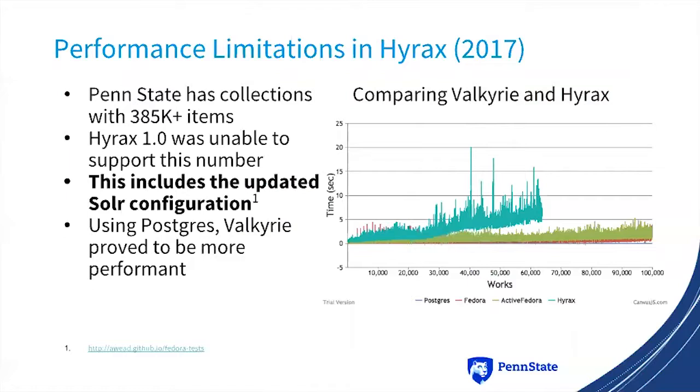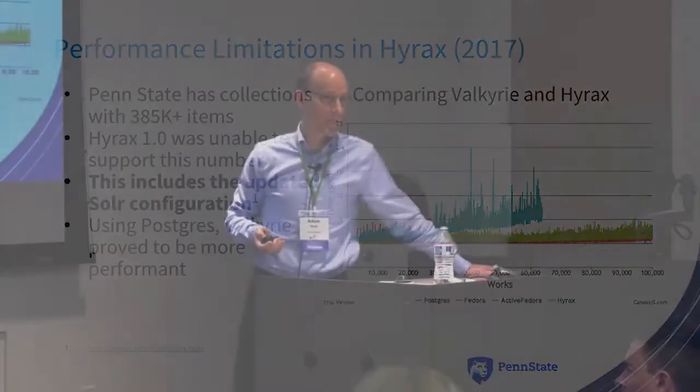I went back and ran the original test, which was doing a total of 100,000 works inside a collection — no binary, no metadata, just an empty work. We found that Hyrax, represented by a teal color, really still has some problems. By the time you get to between 60 and 70,000 works, it's taking a really long time to create each new work. This line represents about 60 hours of runtime. Whereas Postgres at the bottom is a tiny little blue line — it took about seven minutes to run that same test of 100,000 works inside one collection.